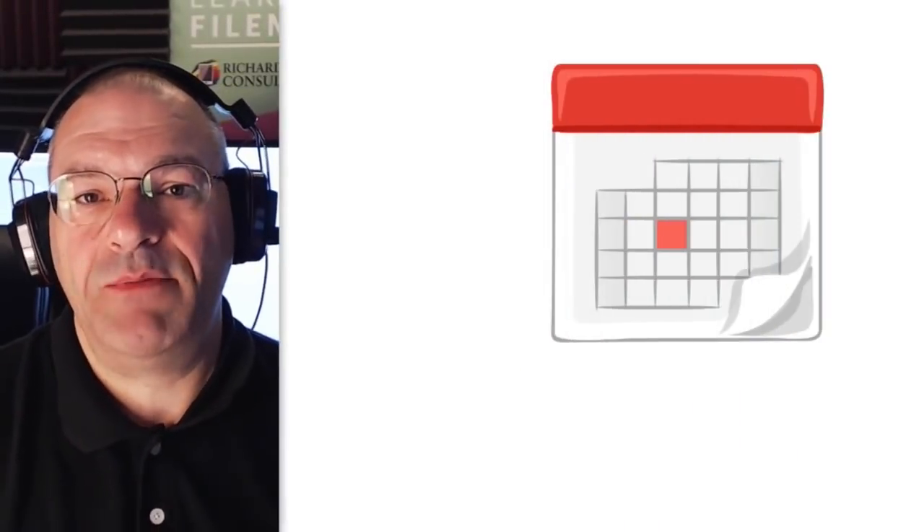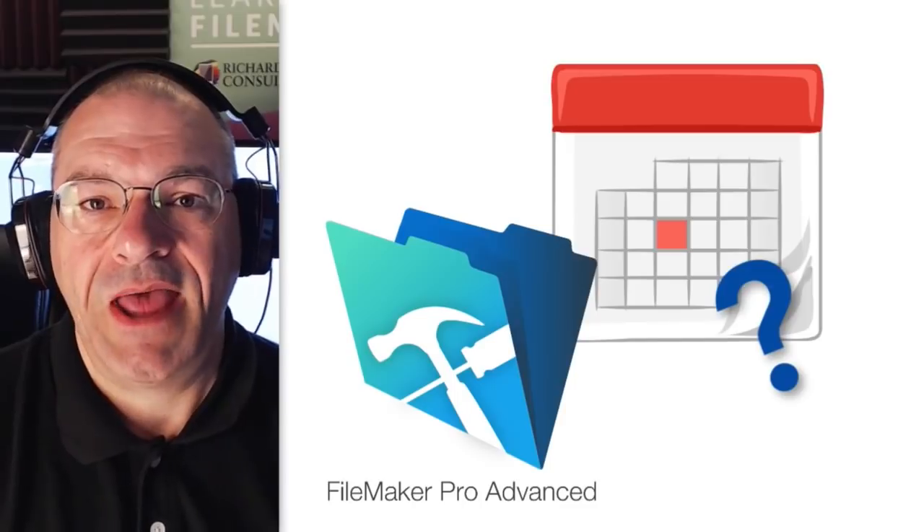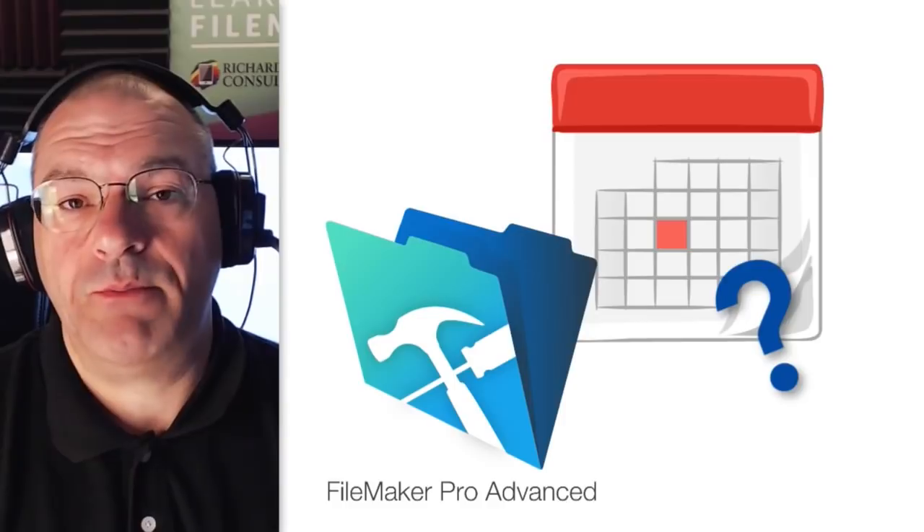Hi everyone, Richard Carleton here. I have a really important update for you, so if you give me two minutes, I promise I won't waste your time. It's that time of the year when we expect FileMaker to ship a new version of its product, and of course it hasn't happened yet, but we are eagerly anticipating the release at some point.